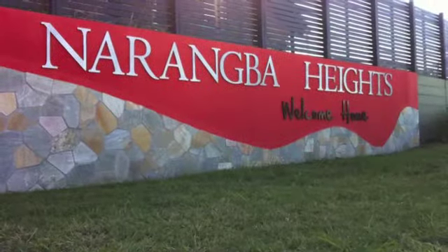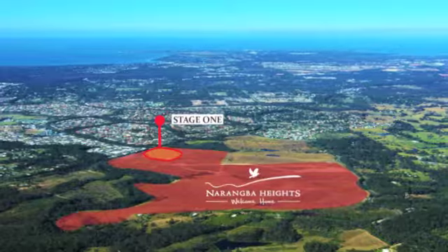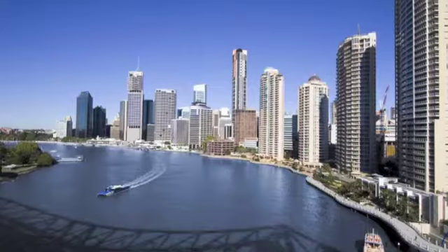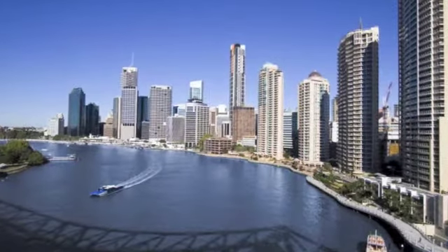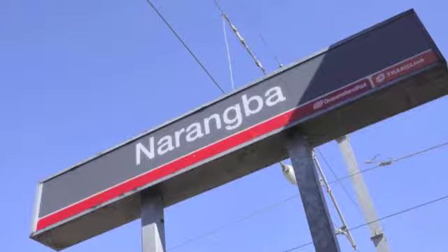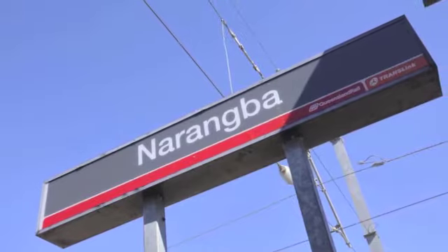This unique master-planned community will ultimately be home to 1,000 families and is conveniently located in one of Queensland's fastest growing areas. Inner city commuters will love the fact that the CBD is an easy 40-minute drive or a relaxing 50-minute train ride from the Narangbah station, which is just 5 minutes from the estate.